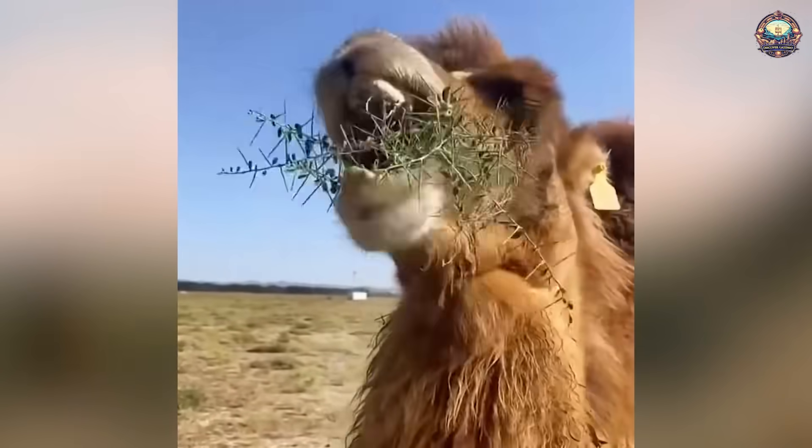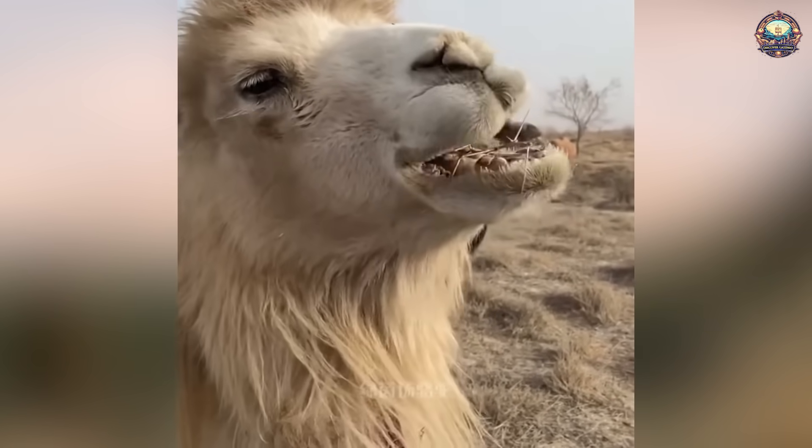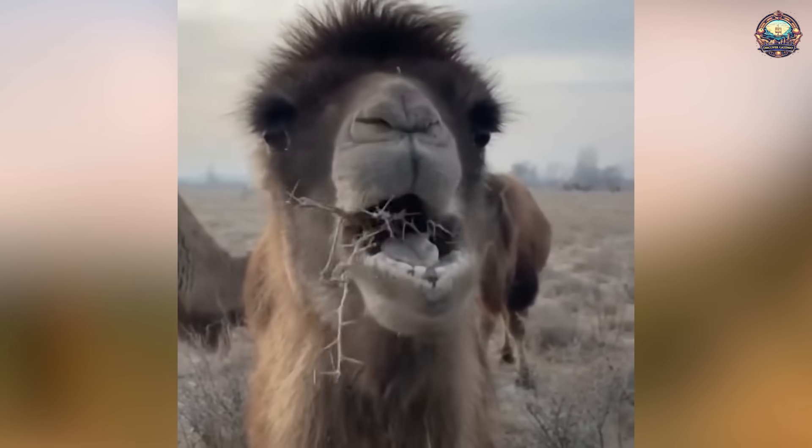Camels have several adaptations that allow them to consume and digest the tough and thorny vegetation, including cacti, found in arid environments.